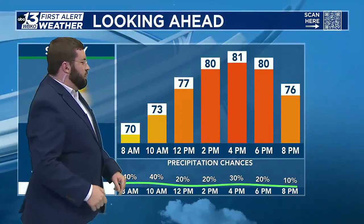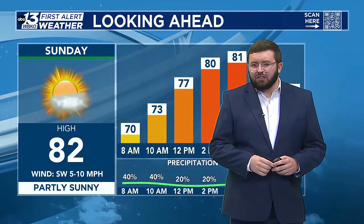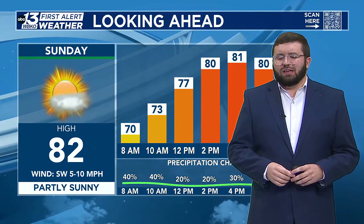As we look ahead for tomorrow, we have those precipitation chances kind of on and off throughout the whole day, warming up to near 82 degrees, partly sunny. The winds out of the southwest five to ten miles an hour.